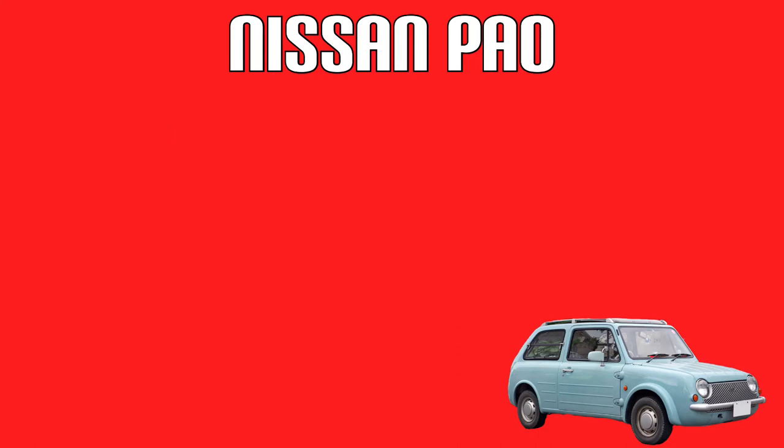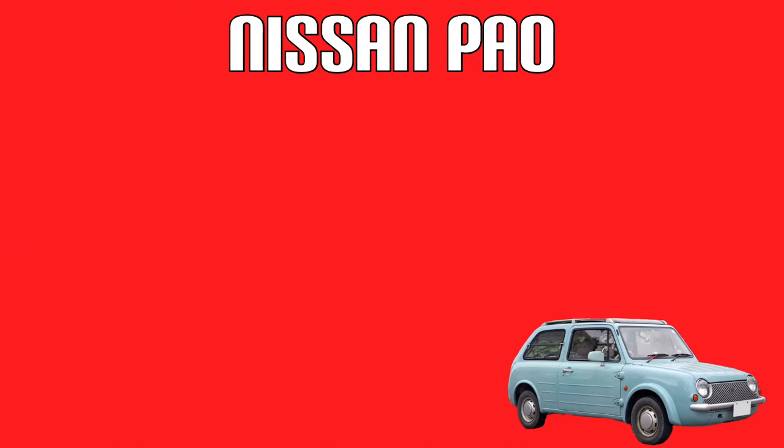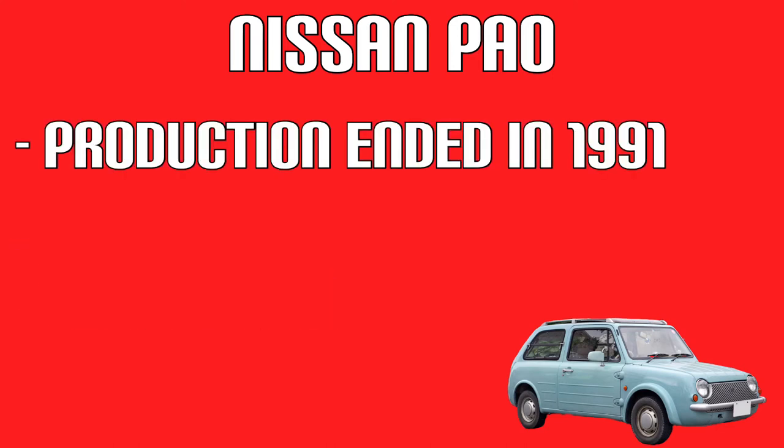The canvas roof also made a return. Again, there were four colours for the PAL: Aqua Grey, Olive Grey, Ivory, and Terracotta. Production ended in 1991, and 51,657 were produced.